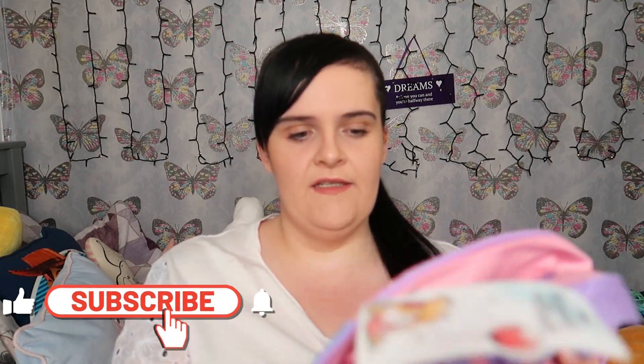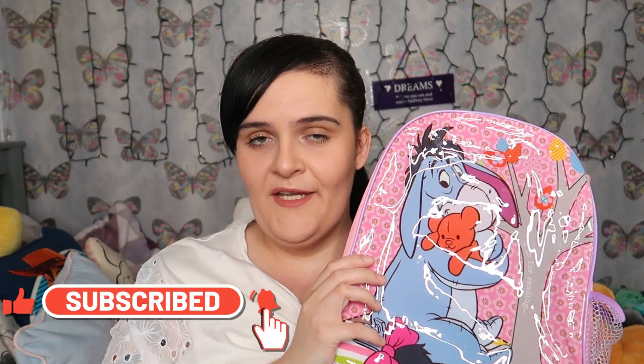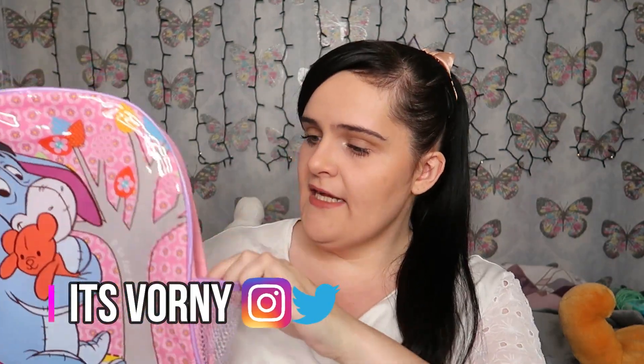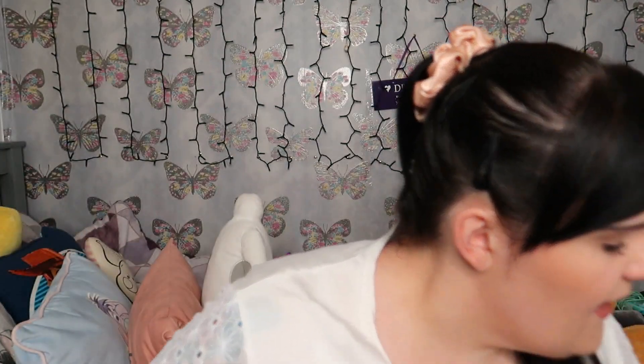The next thing we picked up was this Eeyore backpack — sticking with the Winnie the Pooh theme. It's supposed to be a lunch bag as well. I thought this would be good for back to school, so we're going to try and sell it on eBay. It's basically brand new, no marks on it, still has the tag on it. I think it was about one pound something, so I thought it was very nice.